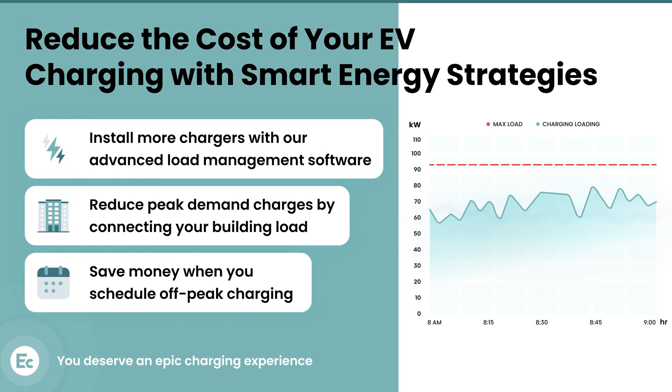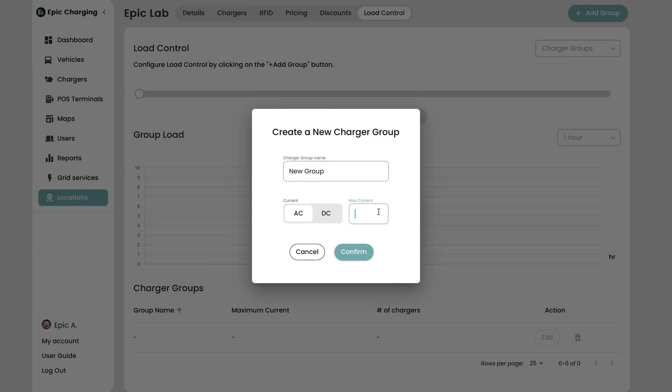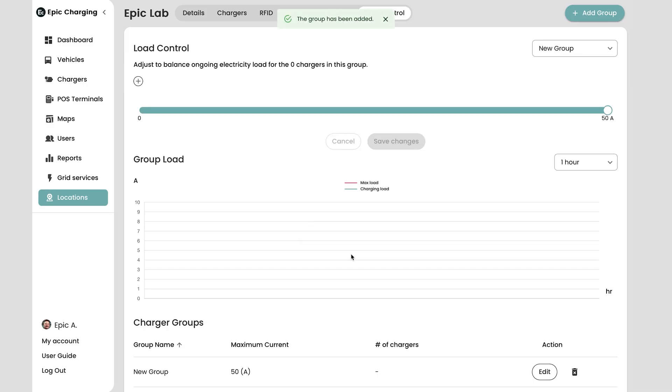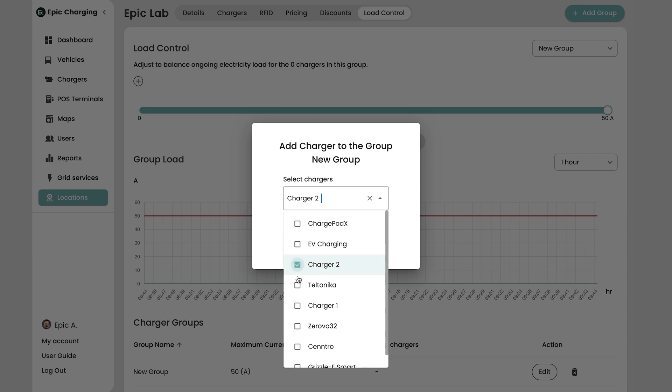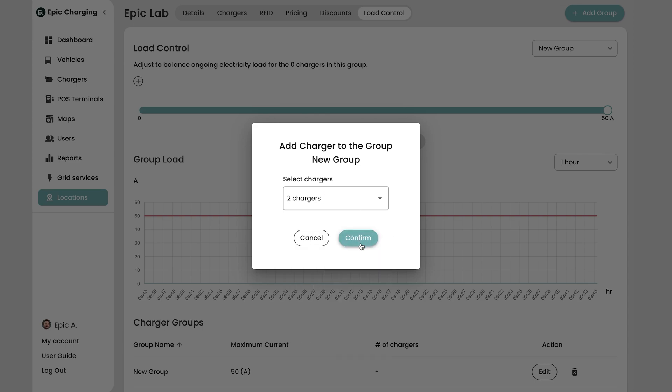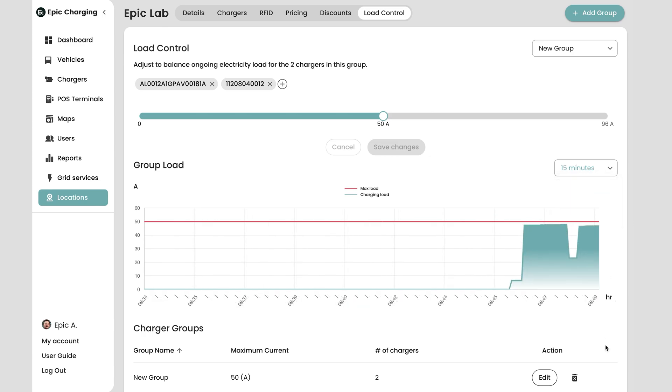Step 3: Avoid demand charges with load management. The built-in load control functionality allows you to share one electric circuit among multiple charging stations and stay within the charging load limit of the site to avoid high utility demand charges. You can configure the maximum limit per charging group and monitor the charging load in real time.